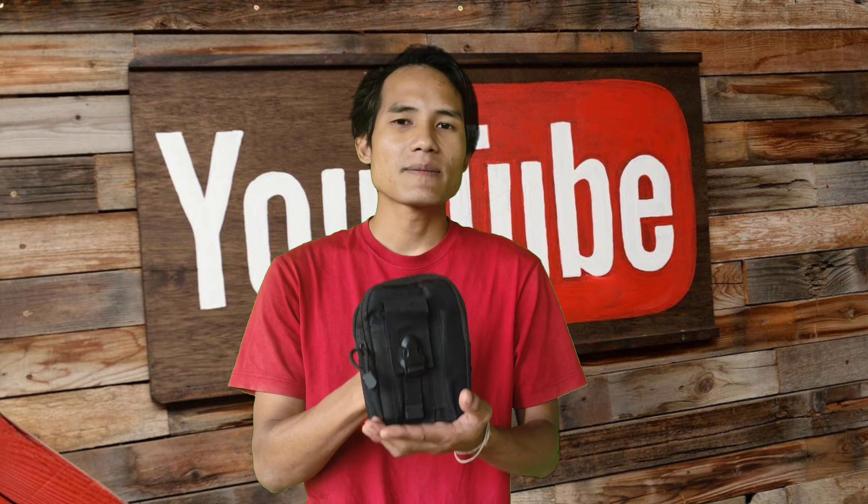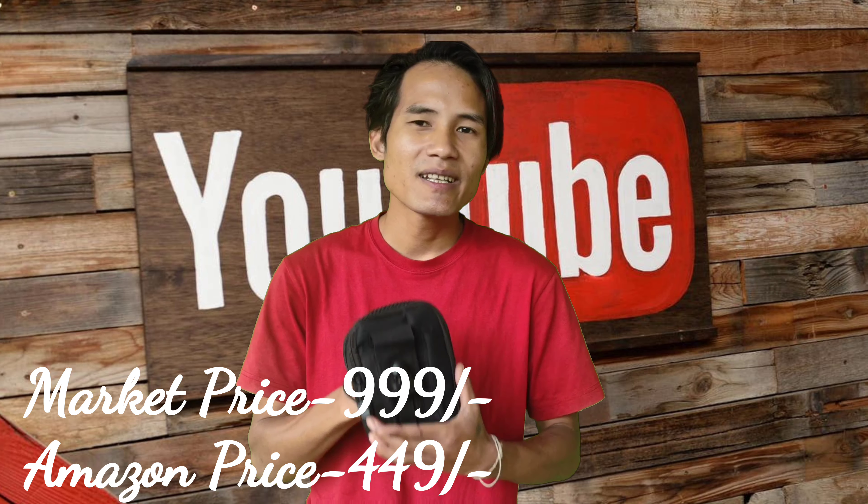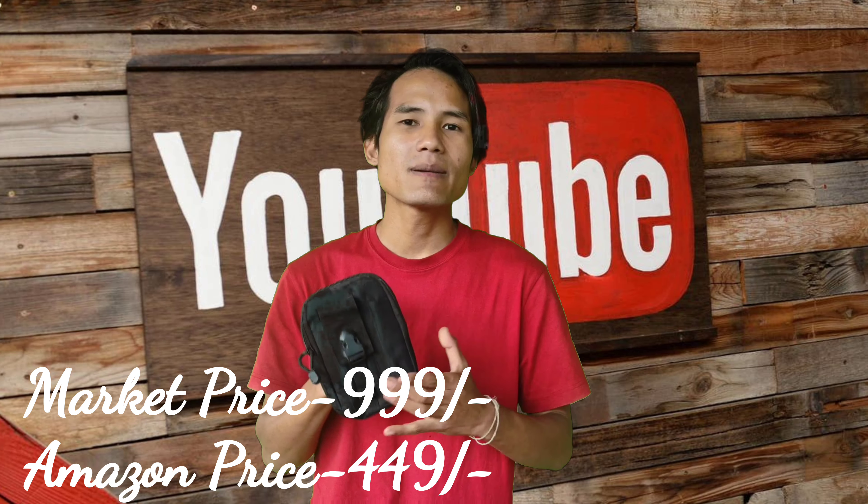Friends, all of my friends have this — it's a very small item but very nice, like a mobile payment wallet. You can keep everything in it. It's a very good one. If you want to buy it from the market it's not as good a deal, but you can get it on Amazon for 449 rupees.